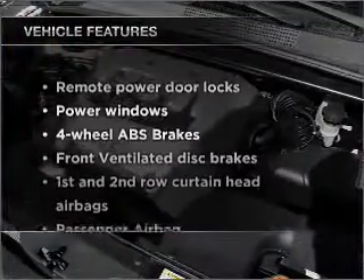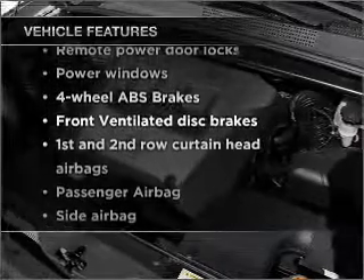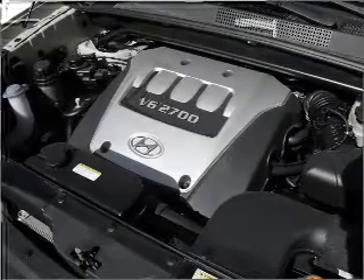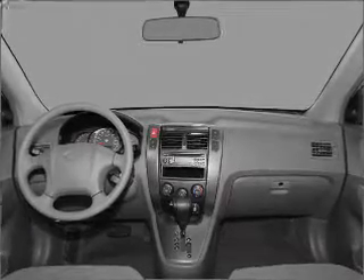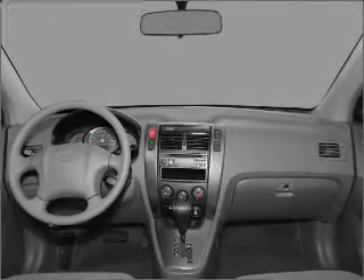Plus enjoy these notable features included in this vehicle: power door locks, power windows, power steering, power mirrors, an alarm system, an AM/FM stereo with a CD player, and an adjustable tilt steering wheel.